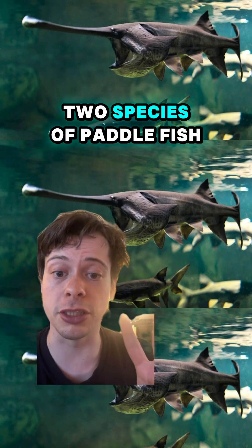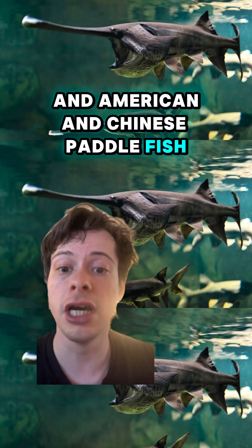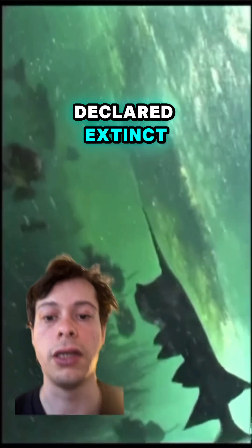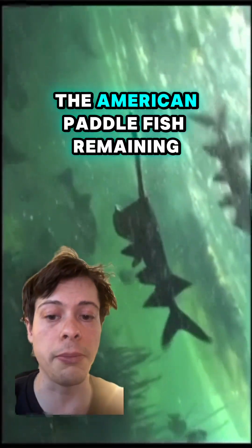Now there used to be two species of paddlefish: an American and Chinese paddlefish. However, in 2022, the Chinese paddlefish was declared extinct. This leaves us with just the American paddlefish remaining.